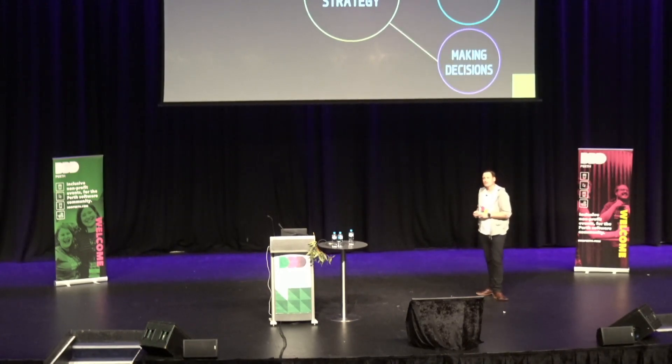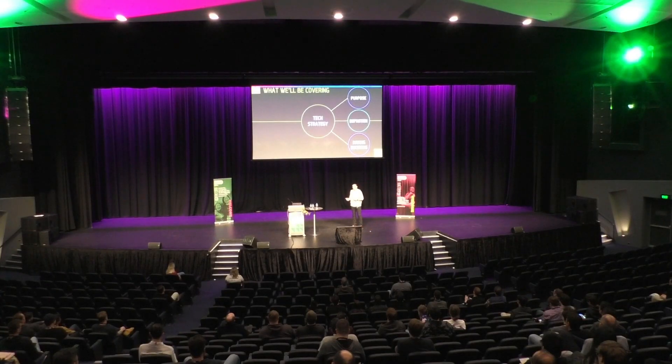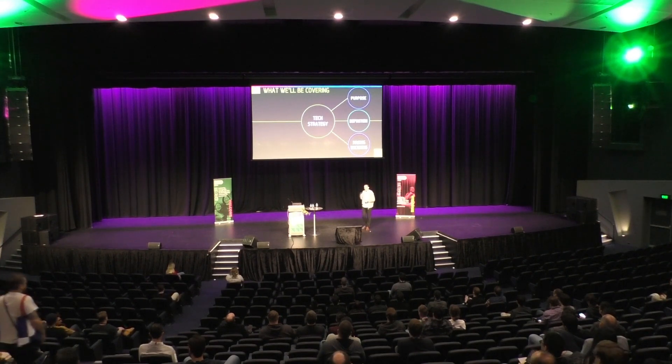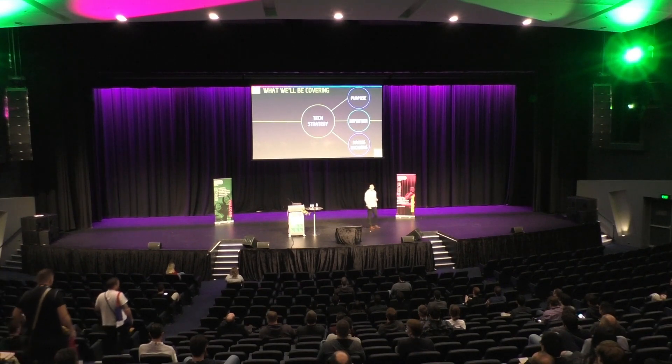We're going to look at technology strategy from three main perspectives. First, we'll look at its purpose and how it relates to broader strategic goals. With that base level of understanding established, we'll pivot to how to define, communicate, and evolve a technology strategy. And finally, we're going to look at making decisions — one of the critical parts of any strategy. How do you turn ideas into decisions and ultimately actions that yield positive outcomes for your users or customers?